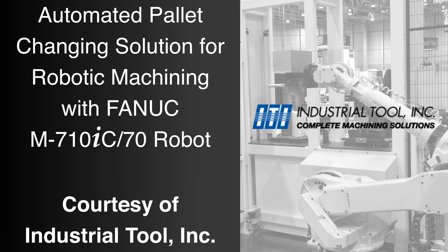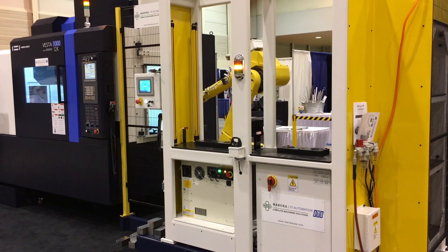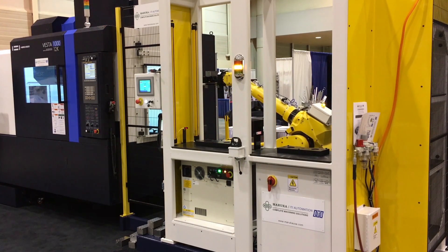FANUC America Authorized System Integrator Industrial Tool developed this flexible automated pallet changing solution, offering increased flexibility and efficiency for robotic machining processes.